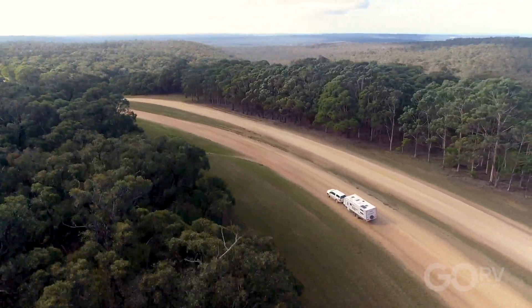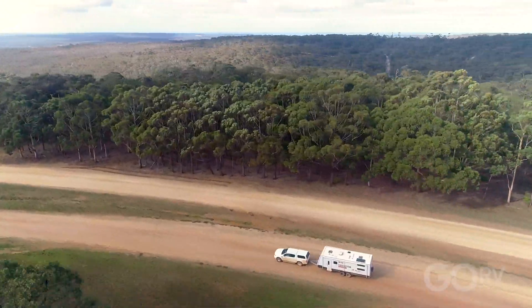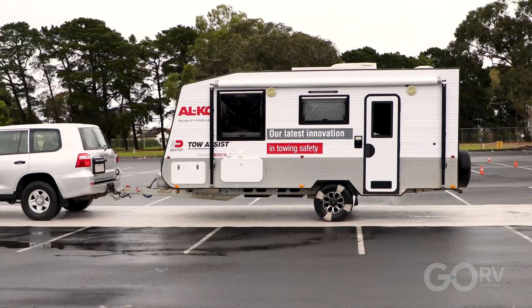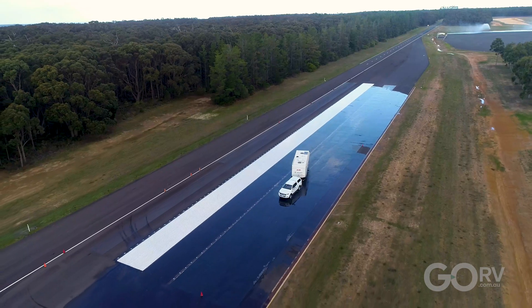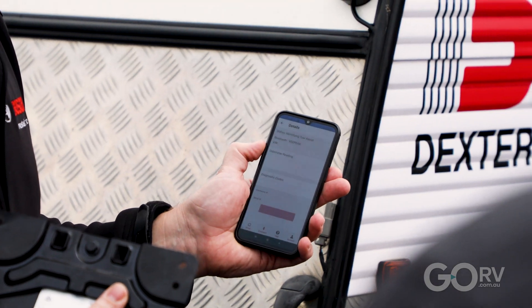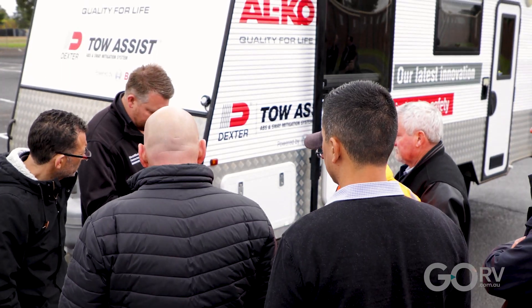Towing safety has come a long way, and now Alco has launched Tow Assist, a comprehensive towing safety package that includes ABS braking, sway mitigation, evasive action control, and even an inbuilt digital towing odometer via an app.